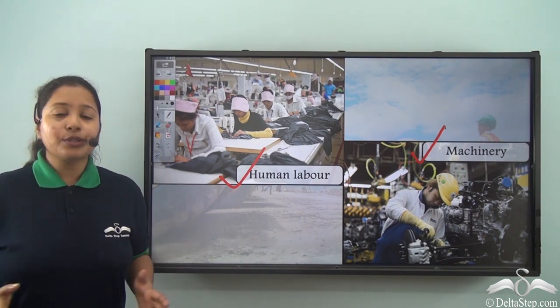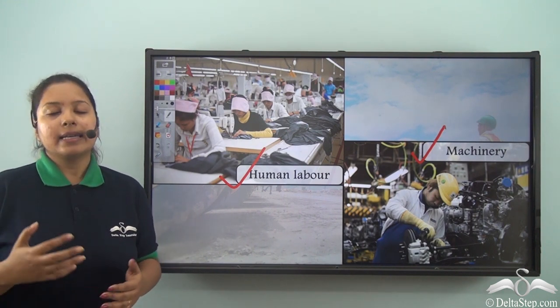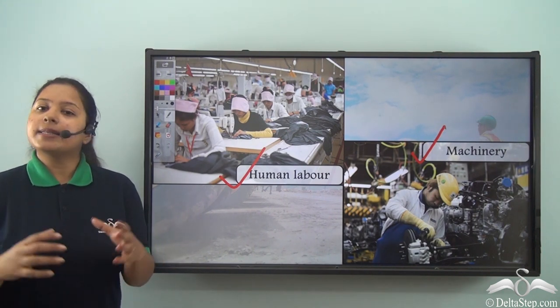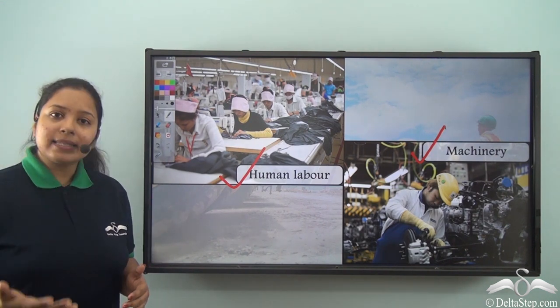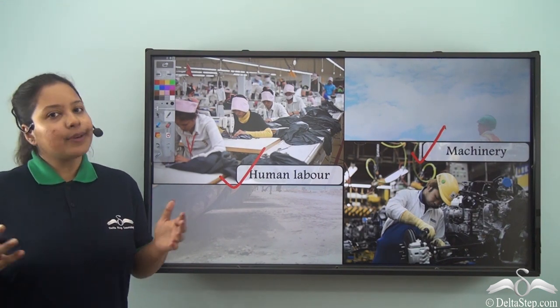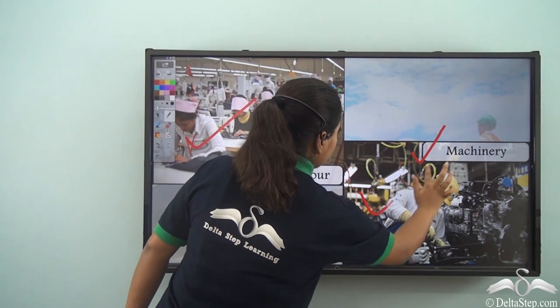Depending on human labour and machinery, there are huge factories and small factories. When many huge factories come together it makes a huge industry. Similarly, when there are many small factories there is a small industry. So let's see what are the different types of industries depending on human labour and machinery.